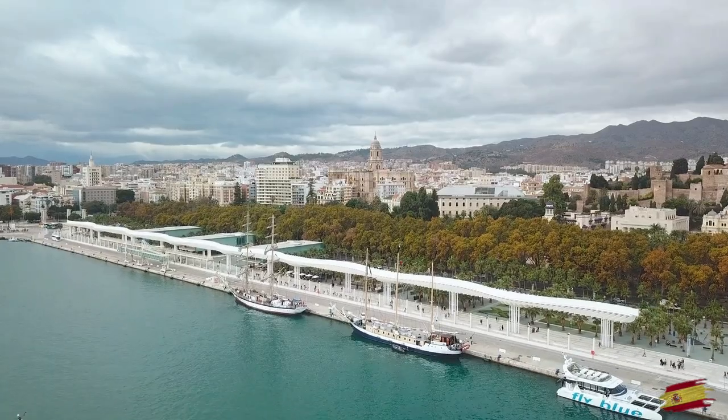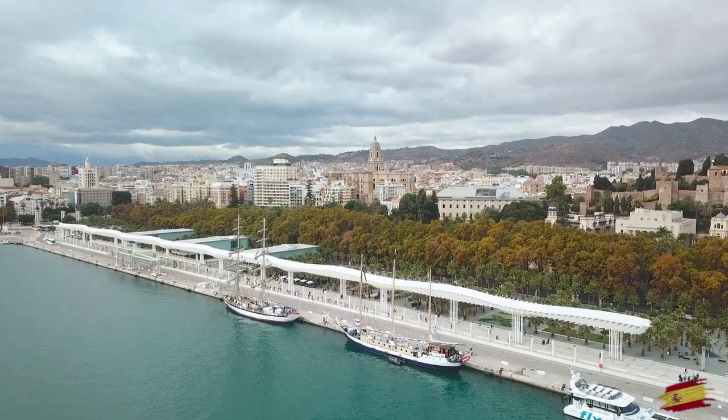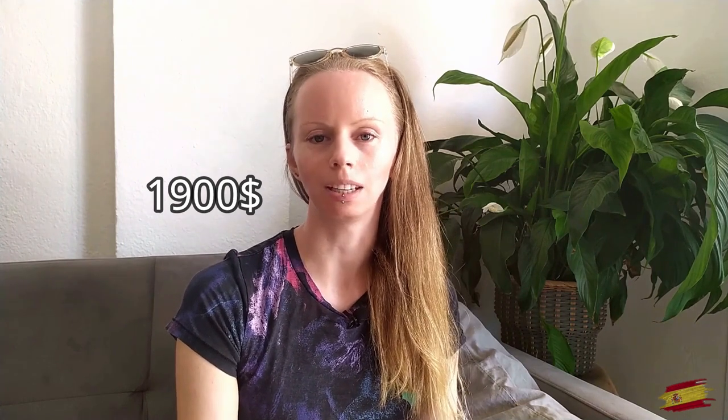Hi all and welcome, or welcome back, to my YouTube channel about life in beautiful Spain. Today we're talking about the cost of living in Spain. Because I love keeping track of exactly how much I spend each month, I'm able to share this with you. This way you can get an idea of what it's like to live in Spain when you have around $1,900 to spend each month. I'm using dollars simply because this channel has viewers from all over the world, so let's keep it international.